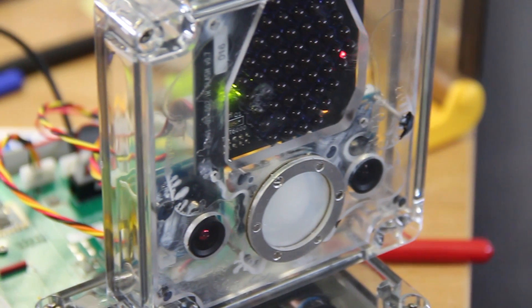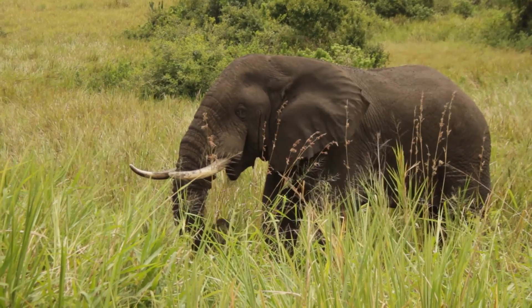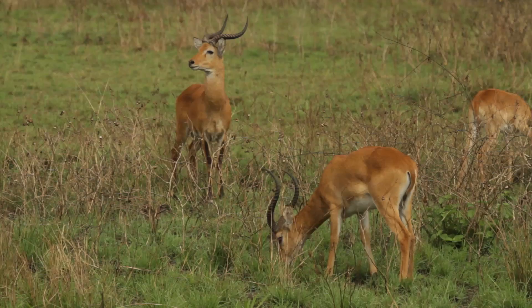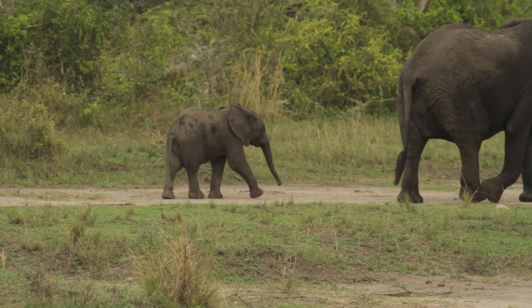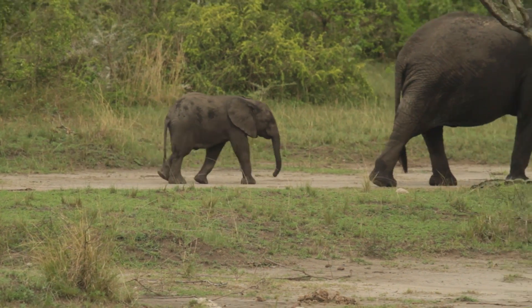One of the projects I'm working on here at Cambridge Consultants is called Instant Wild. We're working with ZSL to crack a real technical challenge: can we photograph the world's most endangered animals in some of the world's remotest locations and transfer those pictures to smartphones everywhere within moments?